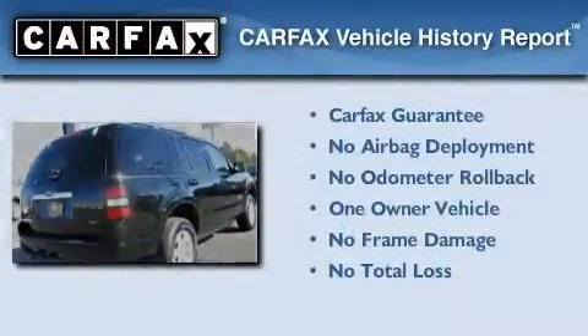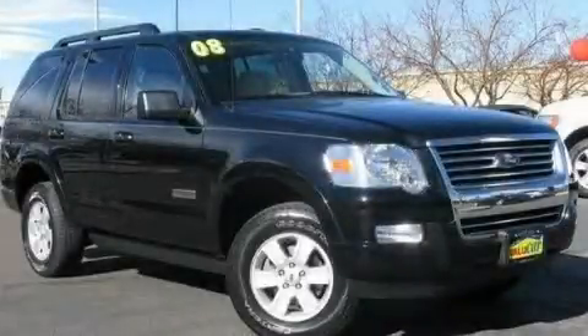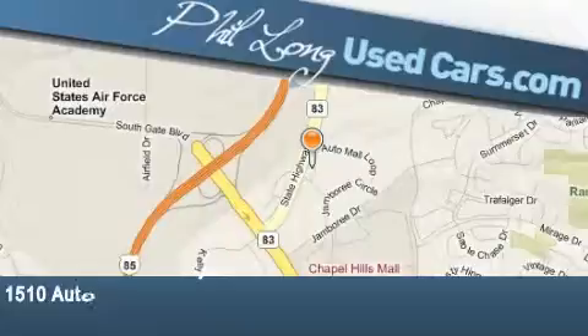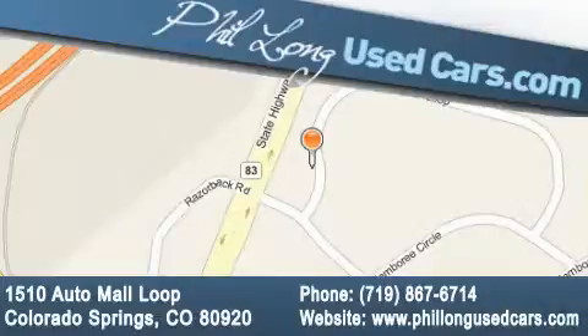This Ford has had only one owner and it qualifies for the Carfax buyback guarantee. Contact us today and schedule your opportunity to see this vehicle in person. Phil Long Used Cars is located at 1510 Auto Mall Loop in Colorado Springs. Our goal is to exceed all of your expectations to ensure that you'll return for future visits.